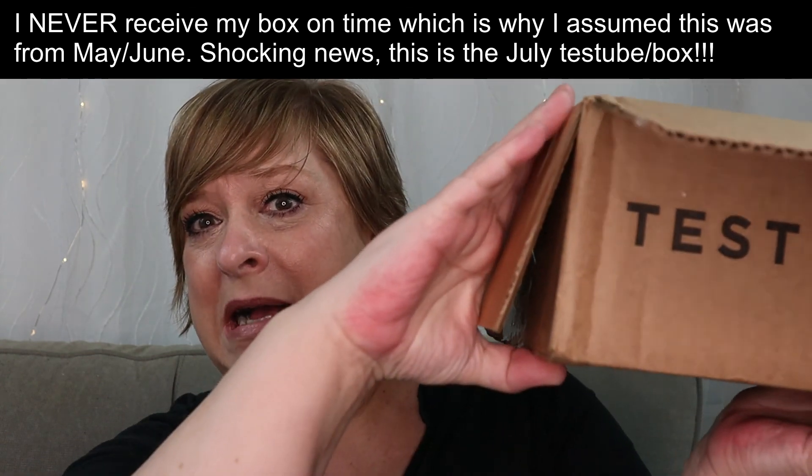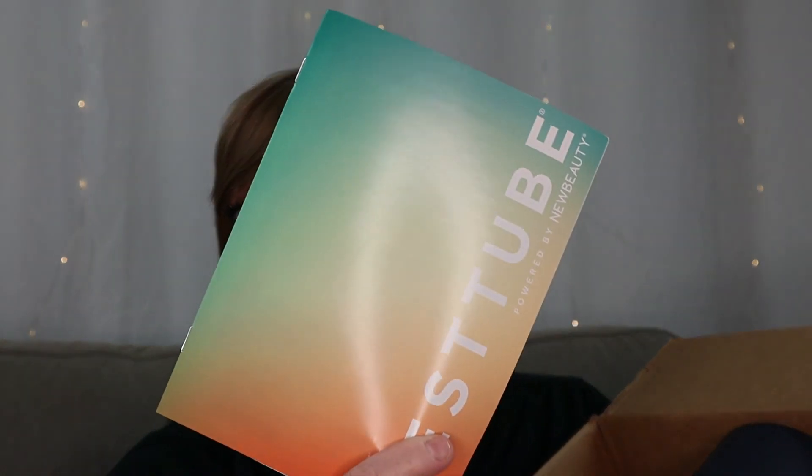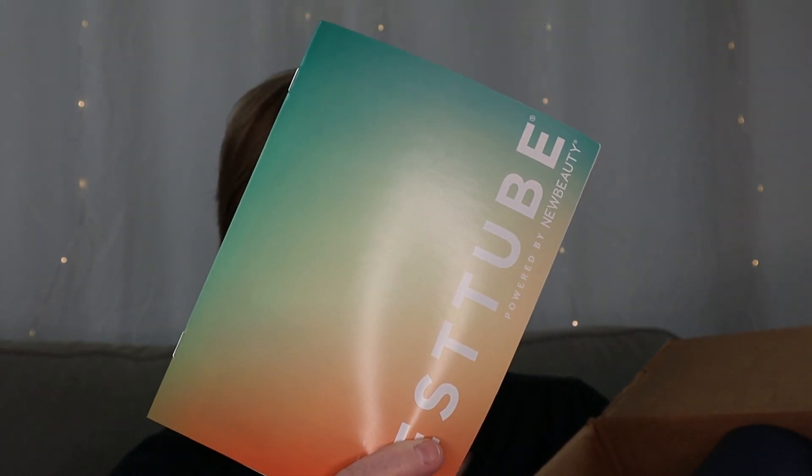So you get a big box like so. Inside the box is the tube, plus anything that does not fit inside the tube. There is a booklet which will have pricing and product descriptions.